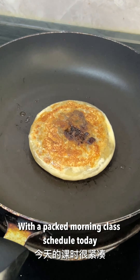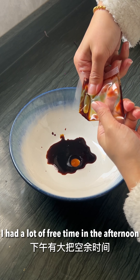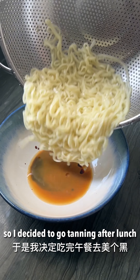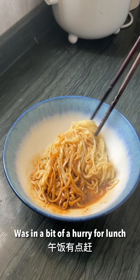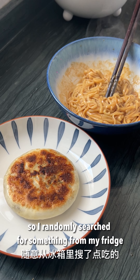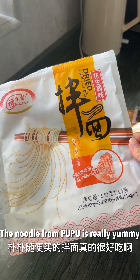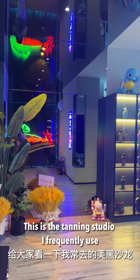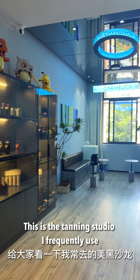With the packed morning class schedule, I had lots of free time in the afternoon, so I decided to go tanning. I was in a bit of a hurry for lunch so I randomly searched for something from my fridge — the noodles were really yummy. This is the tanning studio I frequently use.